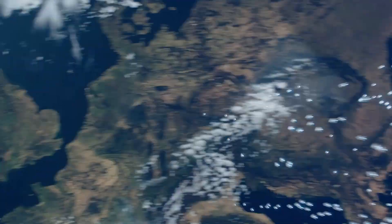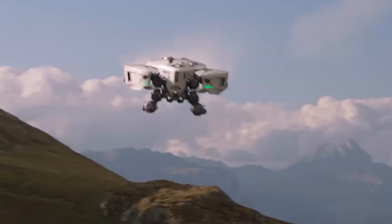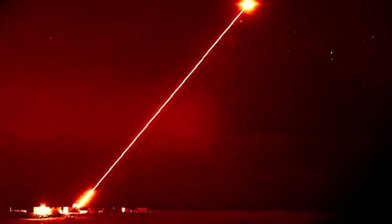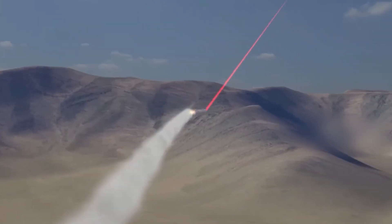Imagine if a swarm of combat drones was making its way to attack a civilian area or a government site. Now imagine a device capable of firing up several high-energy laser beams precisely aimed at the drones traveling at incredible speeds. With pinpoint accuracy, the laser swiftly begins taking out one drone after another until the skies are clear.